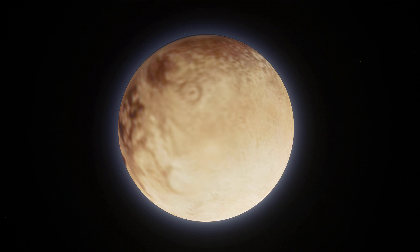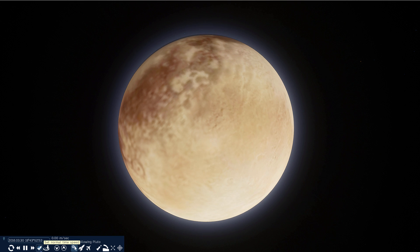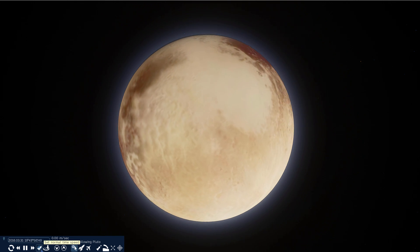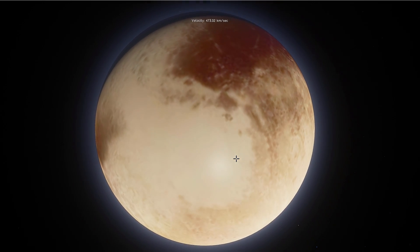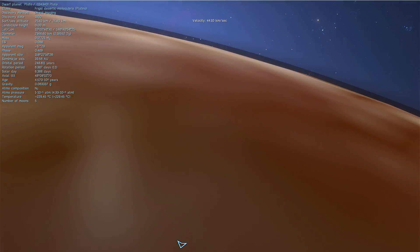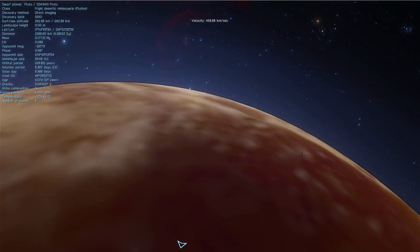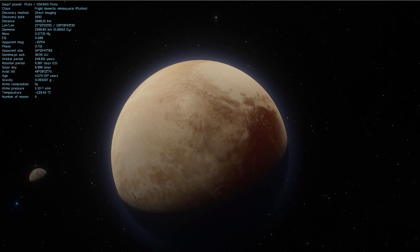This is a simulation of Pluto in Space Engine. As you can tell, it is not very detailed — the detail here is relatively low, mostly because we don't really have very high resolution detail of Pluto's surface, even from the New Horizons mission that visited Pluto back in 2015. So if I land here, what you see is going to look a little disappointing. There's very little surface detail here; this is still a work in progress.